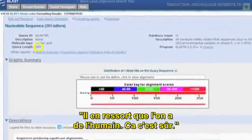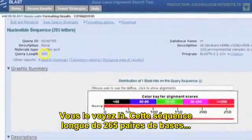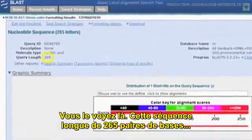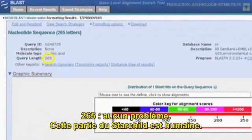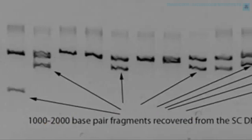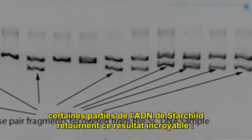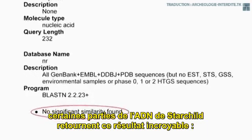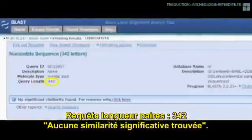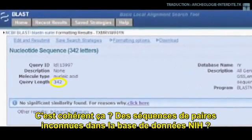Some of it comes out human, sure enough. This sequence is 265 base pairs long — no question about it, part of the Starchild is human. Except some of the Starchild's DNA comes back with this incredible reading: 'No significant similarity found.' It's a coherent base pair sequence of 342 base pairs long, not found in the NIH database.